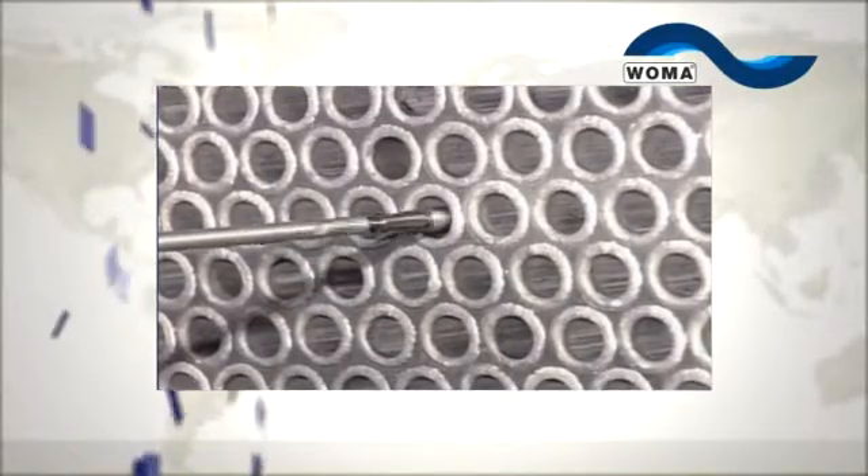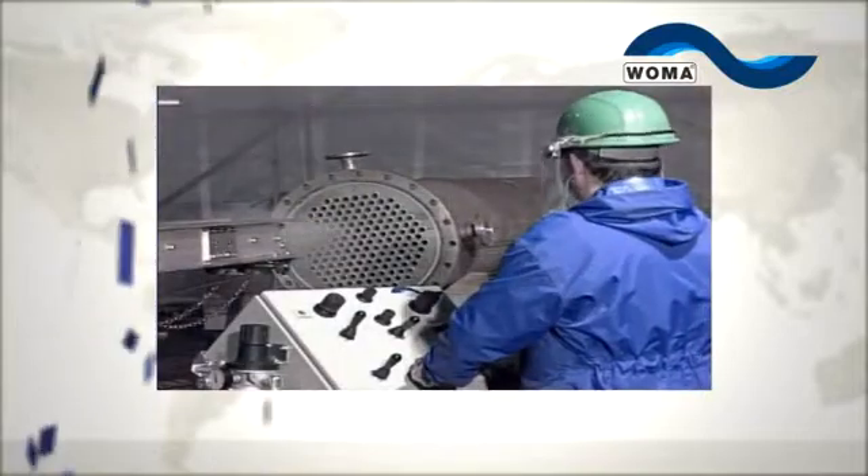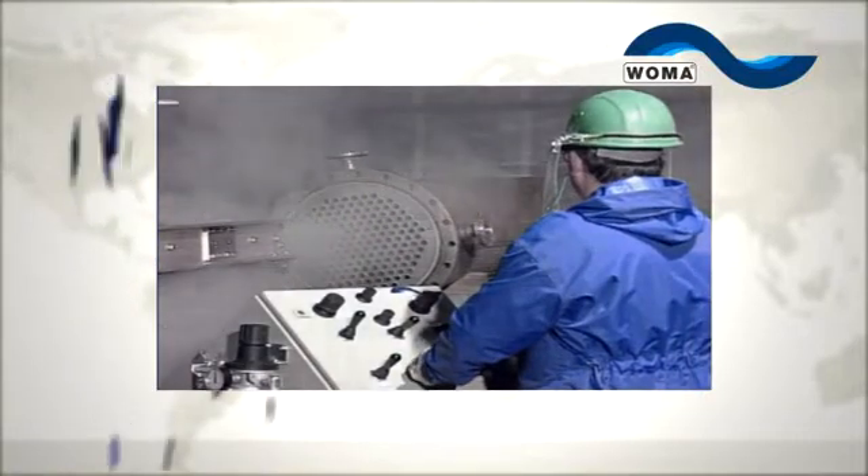VOMA's technology and systems are exemplary in terms of quality, reliability and efficiency. They are used in all areas of modern trade and industry.